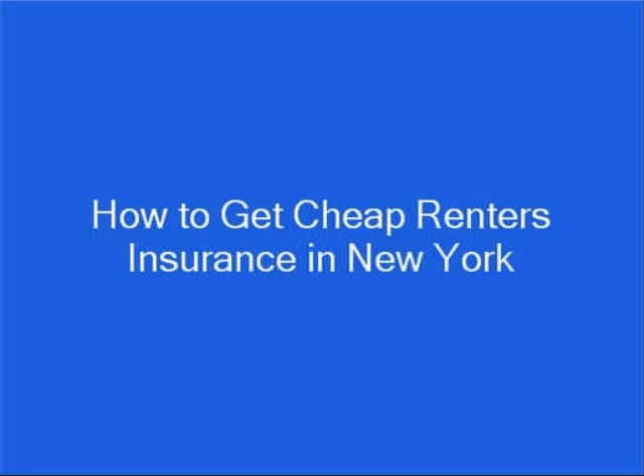Hi, my name is Brian Stevens. I'm a former insurance agent and financial consultant, and I want to show you how to get cheap renter's insurance in New York with a top-rated company.